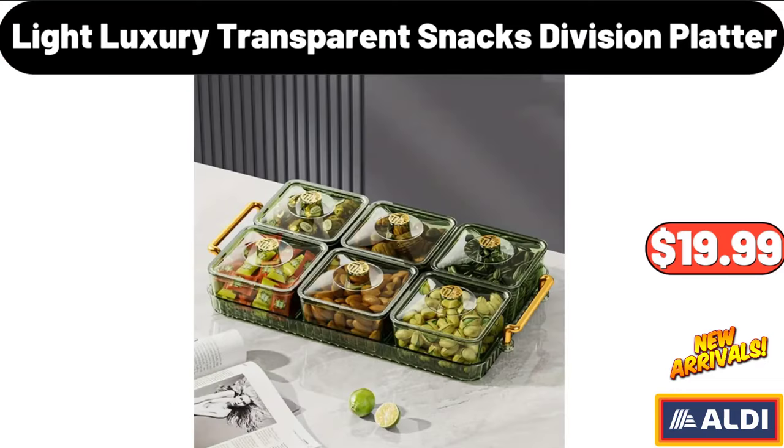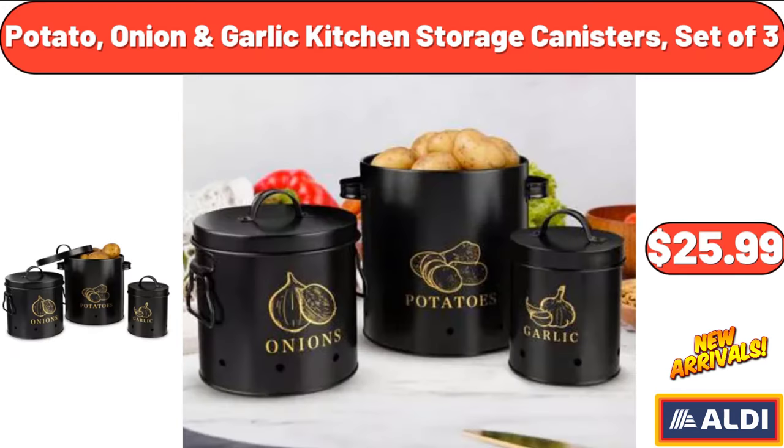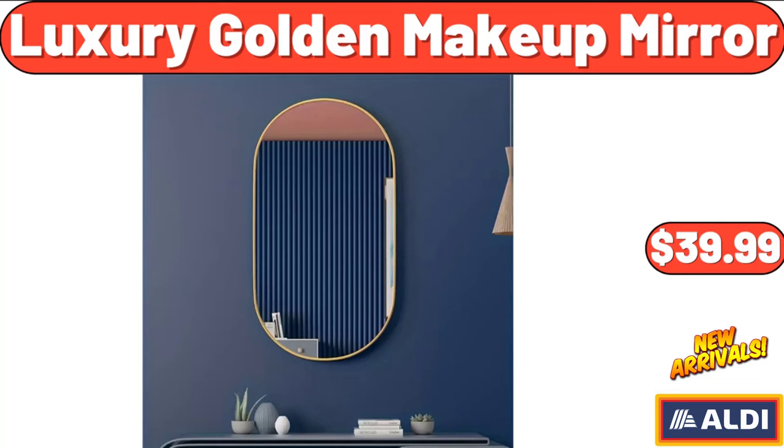Light Luxury Transparent Snacks Division Platter, $19.99. Potato, Onion, Garlic Kitchen Storage Canisters Set of 3, $25.99. Luxury Golden Makeup Mirror, $39.99.